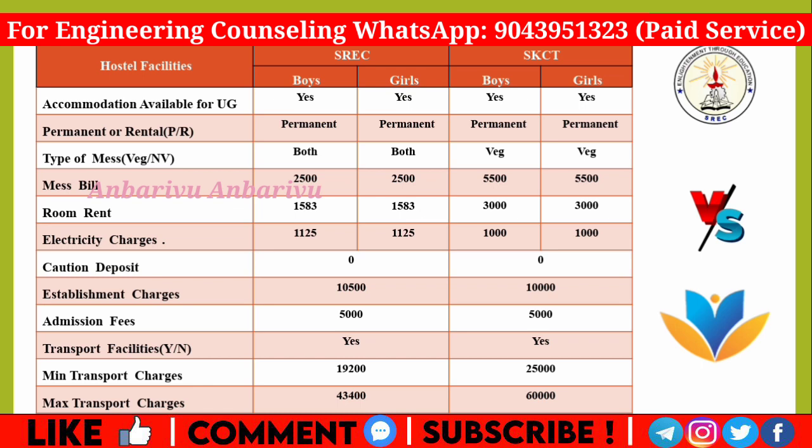Ramakrishna offers both veg and non-veg hostel options. Hostel charges at Ramakrishna: mess bill Rs.2,500, room rent Rs.1,583, electricity Rs.125, establishment charges Rs.10,500, admission fees Rs.5,000, transport ranging up to Rs.19,200, totaling approximately Rs.43,400. For Krishna, mess bill is Rs.5,500, room rent Rs.3,000, electricity Rs.1,000, establishment charges Rs.10,000, admission fees Rs.5,000, transport minimum Rs.25,000 and maximum Rs.60,000. Overall, Ramakrishna's hostel charges are lower than Krishna's.